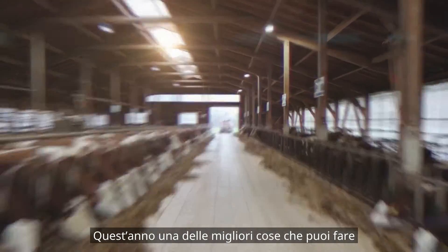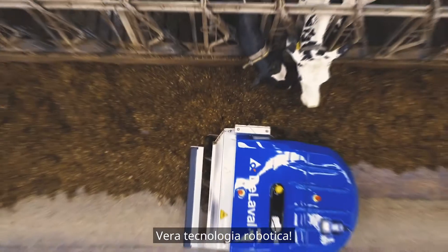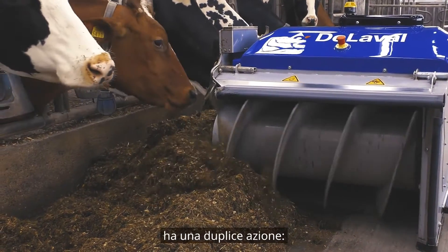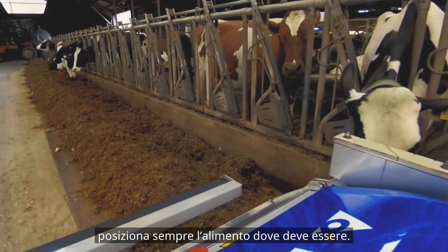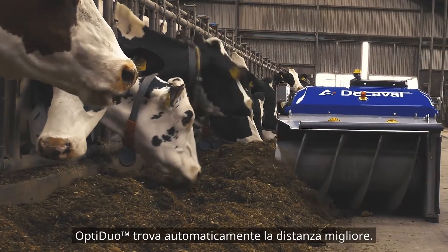This year, one of the best things you can do is put a DeLaval OptiDuo to work. True robotic technology — not a feed pusher, but dual action that refreshes and re-presents feed. A smart navigation system means feed is always where it needs to be. OptiDuo finds the best path automatically.